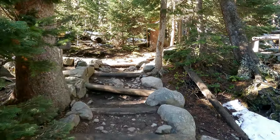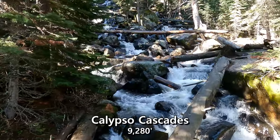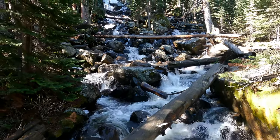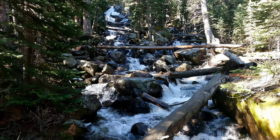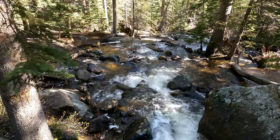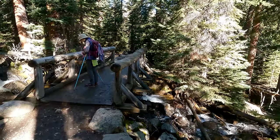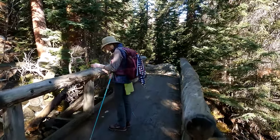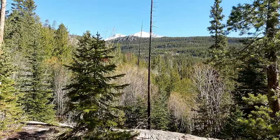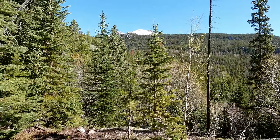I was here a couple weeks ago and these were all covered up with snow. We're going to head on over to Ouzel Falls. That's looking over to Meeker and Longs — really beautiful. This is such a great day.